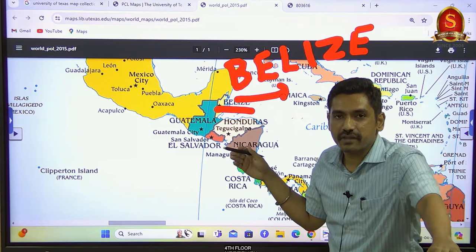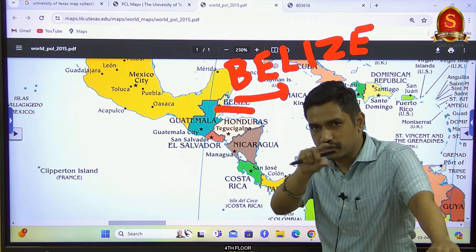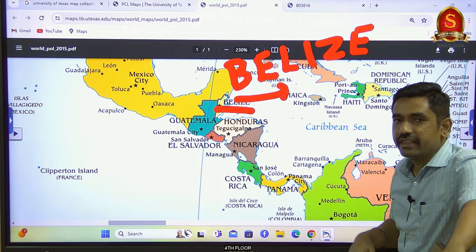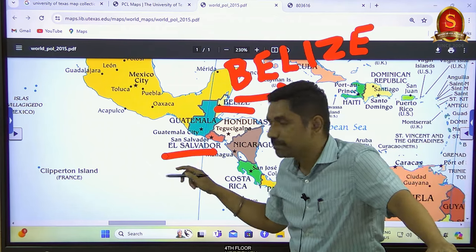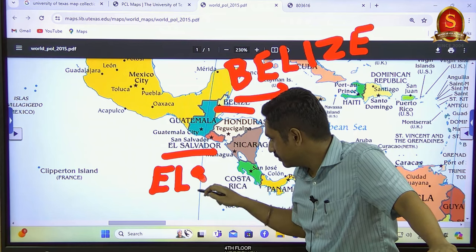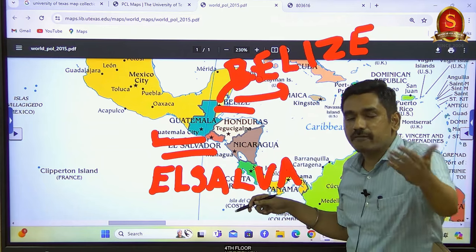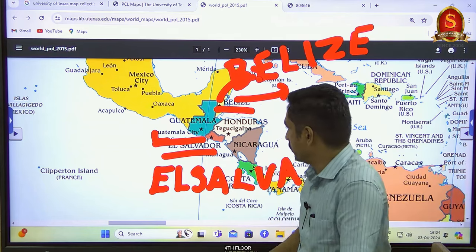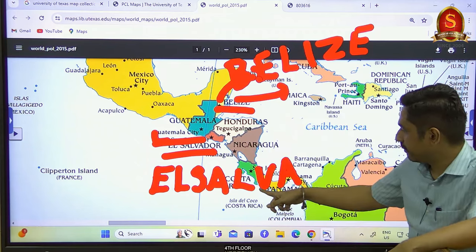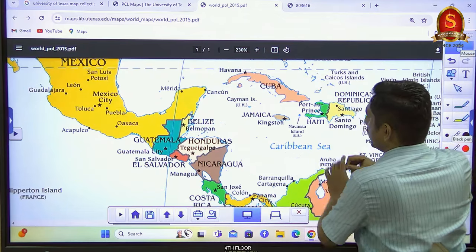Belize opens towards the Caribbean Sea and Atlantic Ocean but does not open into the Pacific Ocean. The second exception is El Salvador, which borders the Pacific but not the Caribbean or Atlantic. These two are the exceptions. Apart from them, every other Central American country — Guatemala, Honduras, Nicaragua, Costa Rica, or Panama — borders both the western and eastern sides.